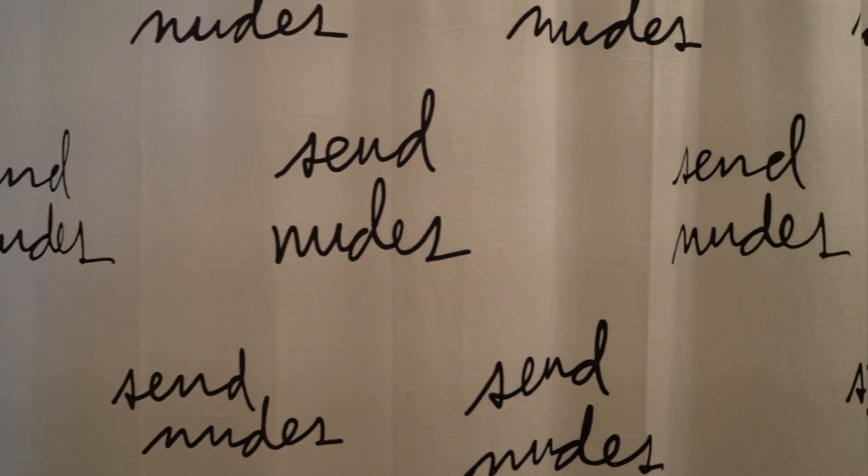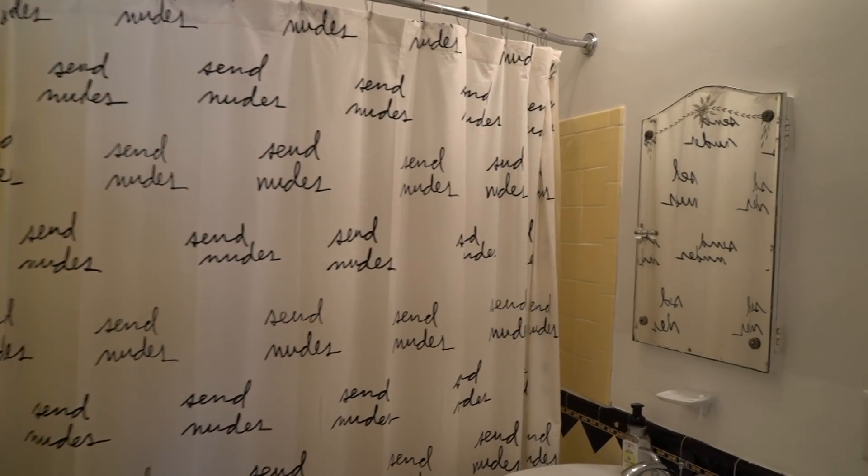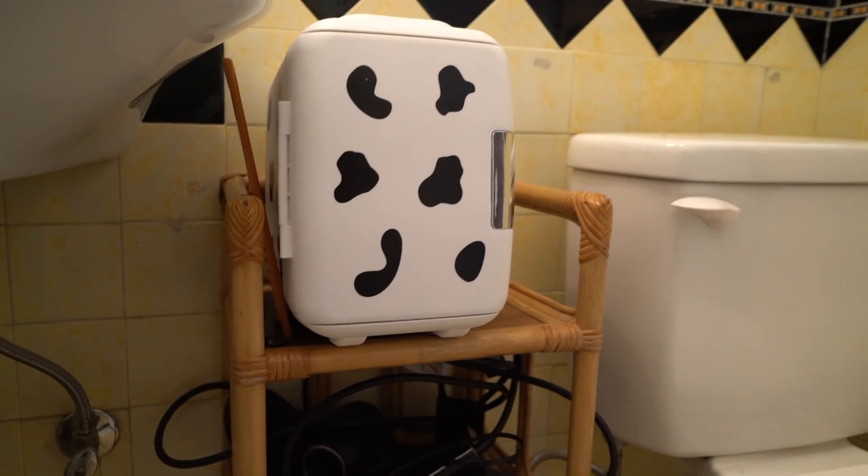I'm going to take you inside my small bathroom but not go in there with you. My favorite things in the bathroom are my shower curtain with a cursive 'send nudes' print because that's my sense of humor, a fun rug from Cold Picnic, and a little vintage bamboo shelf I thrifted. I also have a mini fridge — everyone's now using them for beauty products — so I have one of those. Standard bathroom: shower, toilet, sink.